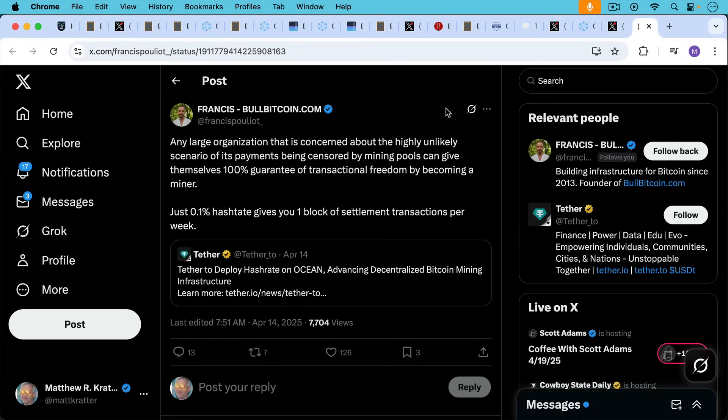Francis Pouliot points out something quite interesting that may be part of Tether's strategy. Any large organization concerned about the highly unlikely scenario of its payments being censored by mining pools can give themselves a 100% guarantee of transactional freedom by becoming a miner. Just 0.1% of the hash rate gives you one block of settlement transactions per week. So Tether may be looking to future-proof itself by making sure that if it needs to include transactions that perhaps governments don't like, they'll still be able to do it through their own mining pointed to Ocean.